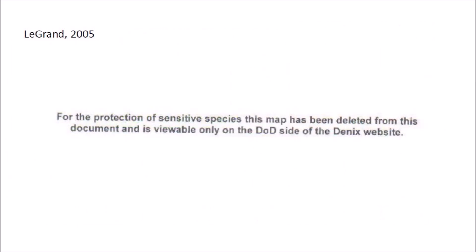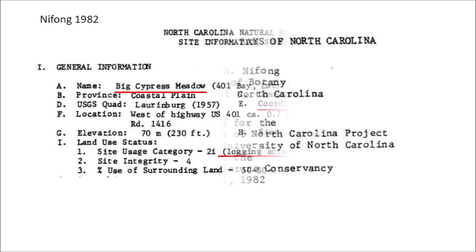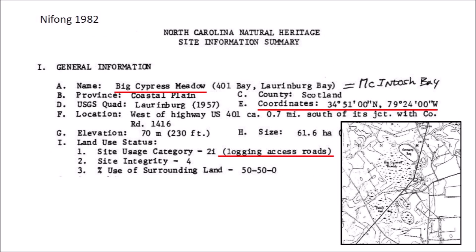The 2005 document by Legrand has a page that says: for the protection of sensitive species, this map has been deleted from this document and is viewable only on the Department of Defense Denix website. Hiding the map was a futile attempt to protect the site. Twenty-three years earlier, in 1982, Timothy Nifong had already made a report about the McIntosh Bay complex site, identified the coordinates of the location, and provided the map. Moreover, Nifong wrote that the site had logging access roads, which was a bad omen for conservation.